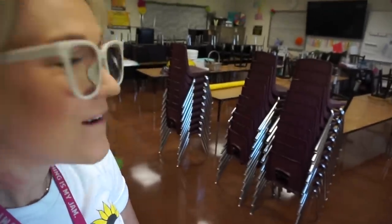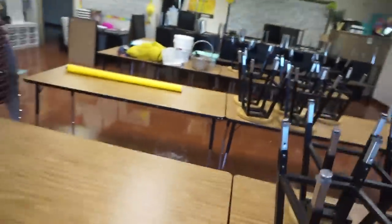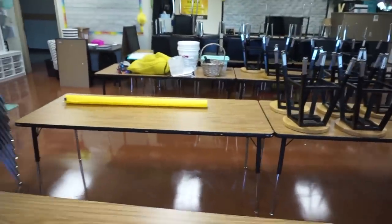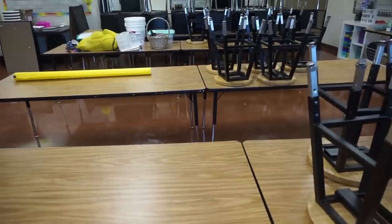I am here in my classroom and guess what — we have six tables! I am so excited. My custodian brought me the other two. I just traded one for one in Sheila's room because it was a different grain and I wanted them all to match. She didn't care, so we just traded tables. Now I have six tables — I will have six groups of five and I'm really excited.